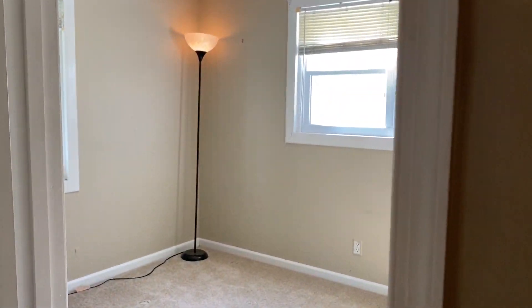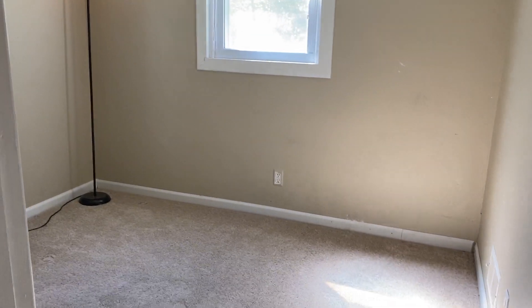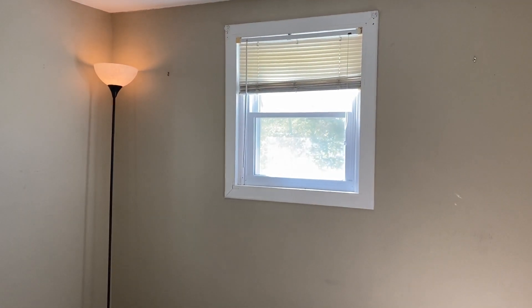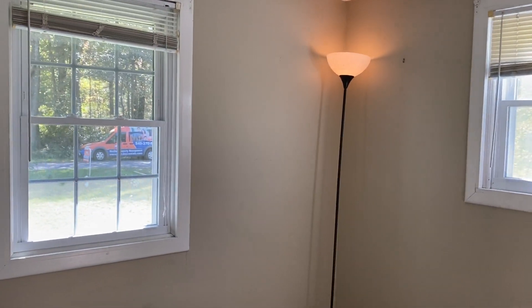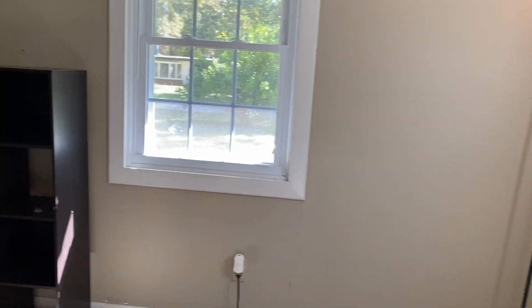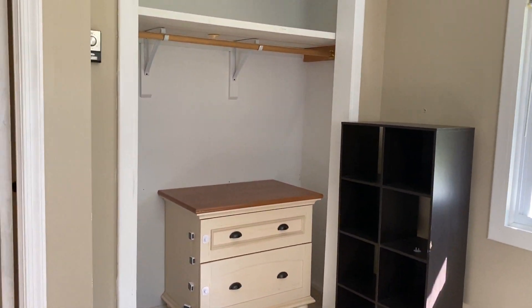Our second bedroom here, as you can see, is very spacious. And again, natural light from the side of the house and the front of the house as well. This bedroom also includes a closet.